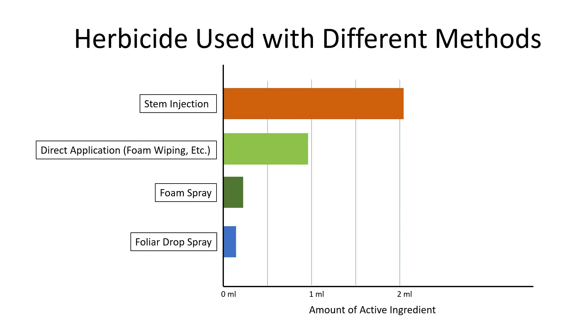According to published studies and my calculations, the direct application of foam as described here will use about half as much herbicide as stem injection. This chart shows the approximate amounts of active ingredient used with the different techniques to treat a large stem. With additional experimentation, it may well be possible to use even less herbicide with foam wiping. At the present, I recommend using the amounts described here to ensure a good treatment outcome.